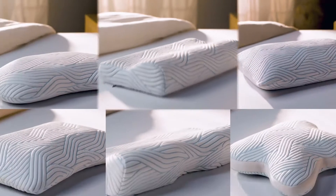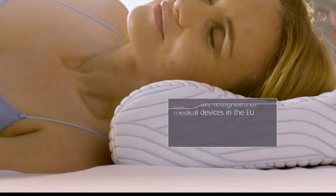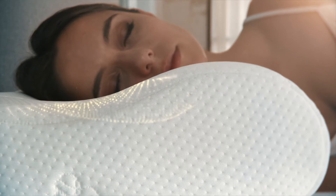And now we have a full pillow range to suit all your needs, whatever your preferences and however you sleep. No two people are the same, and that's the reason why we have this range of products that allow each consumer to find exactly the product that fits them.